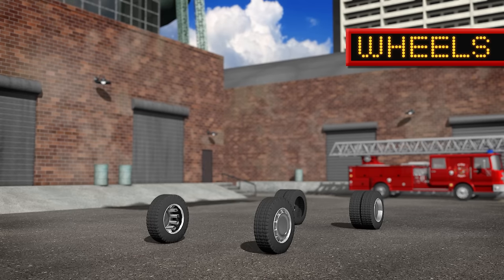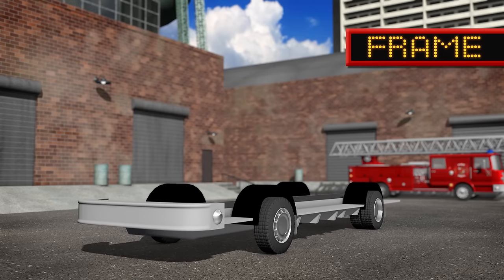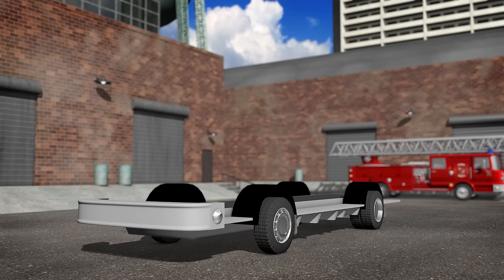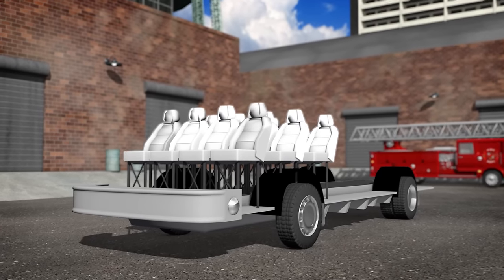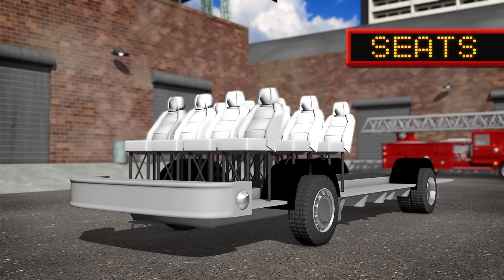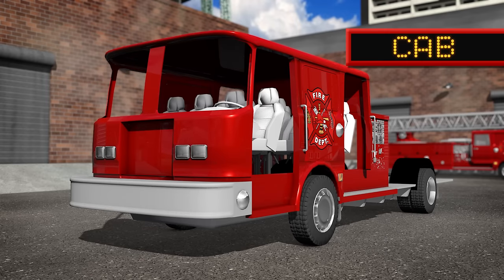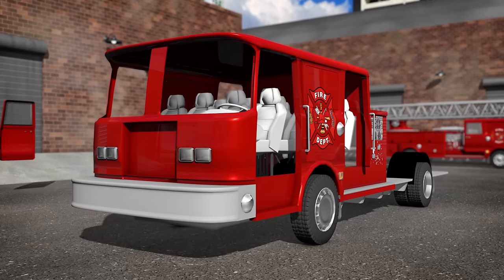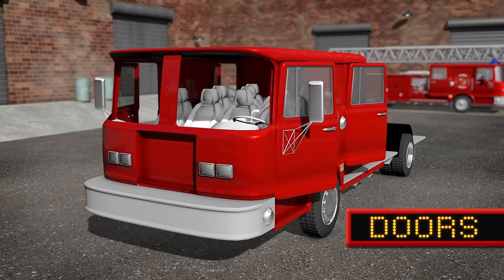Wheels. Frame. Seats for all of the firefighters. This part where all of the firefighters sit is called the cab. Doors and side mirrors.